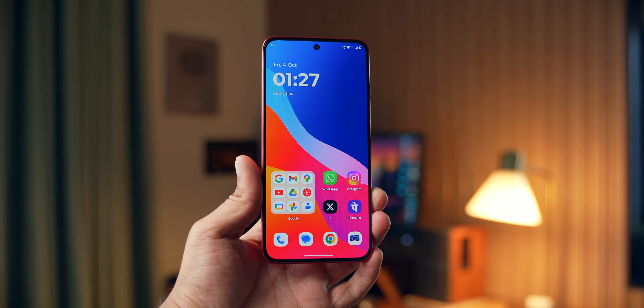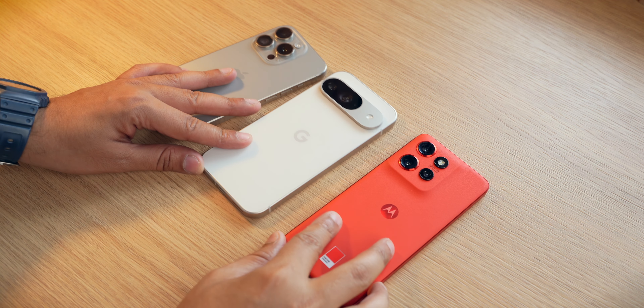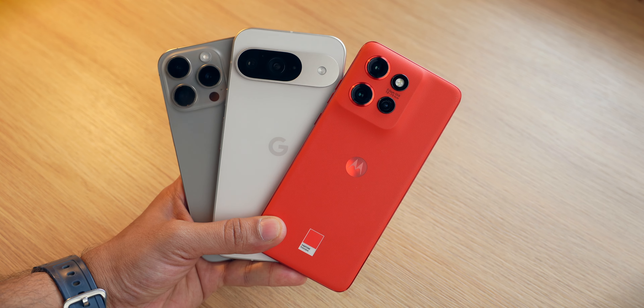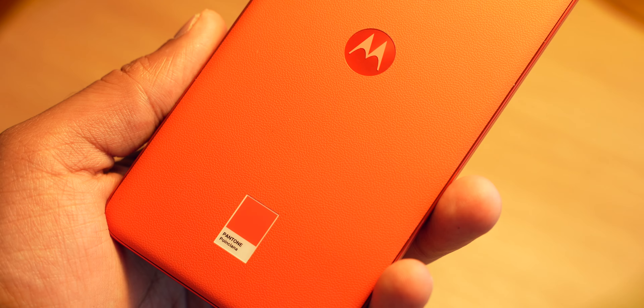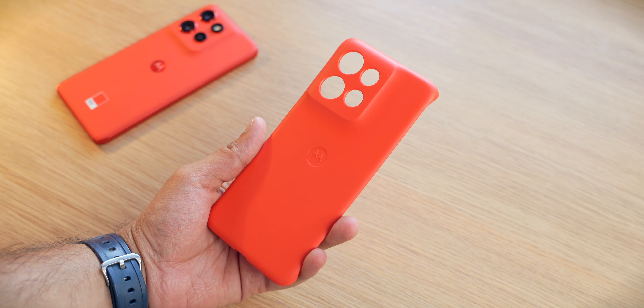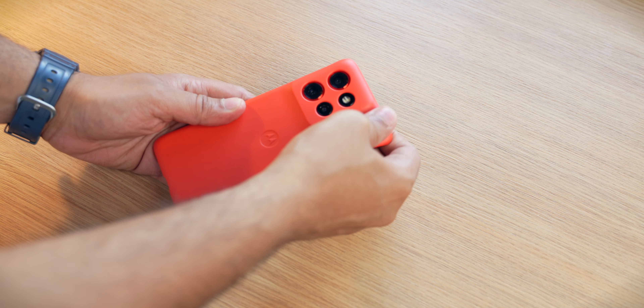This smartphone has a 6.1-inch display. We are used to 6.7, 6.9-inch smartphones at this point, so 6.1 definitely feels compact. To give you a reference, here's the Edge 50 Neo side-by-side with my iPhone 15 Pro and the Pixel 9. You can see the size of these smartphones is very similar, and it does feel very good in the hand — lightweight and comfortable with a vegan leather back panel. It's so comfortable and grippy that there is no need to use a case. Although if you want to, there is a case provided inside the box which matches the color of the back panel. That is incredible — it's not a generic transparent case.